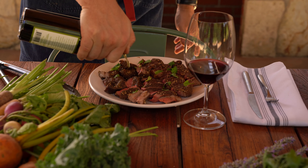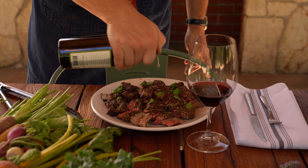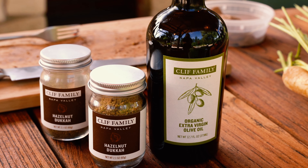This finishing olive oil is great on so many dishes. Try it on fresh vegetables, salads, pasta, fish, or roast chicken.